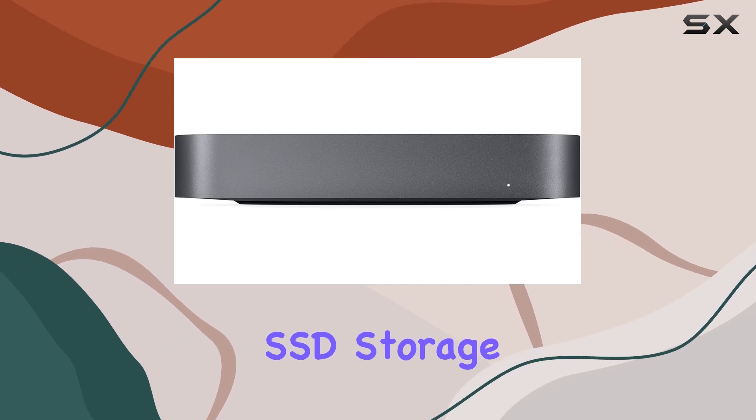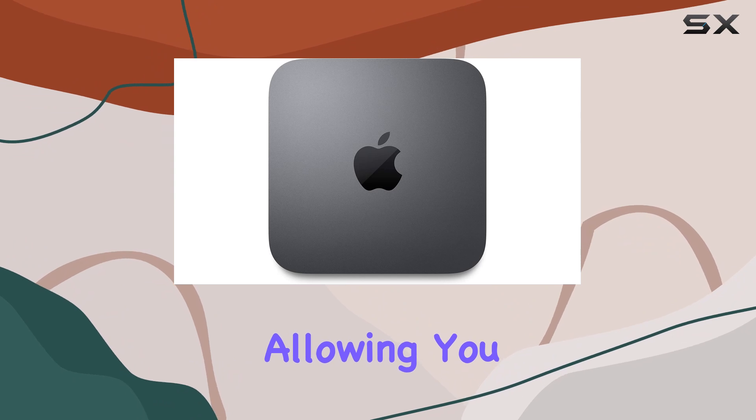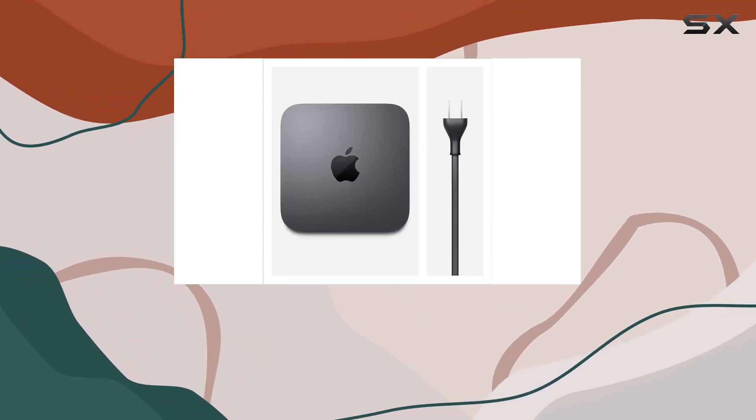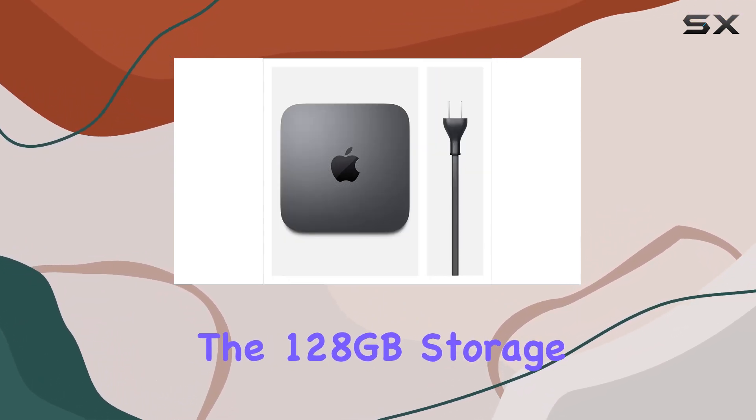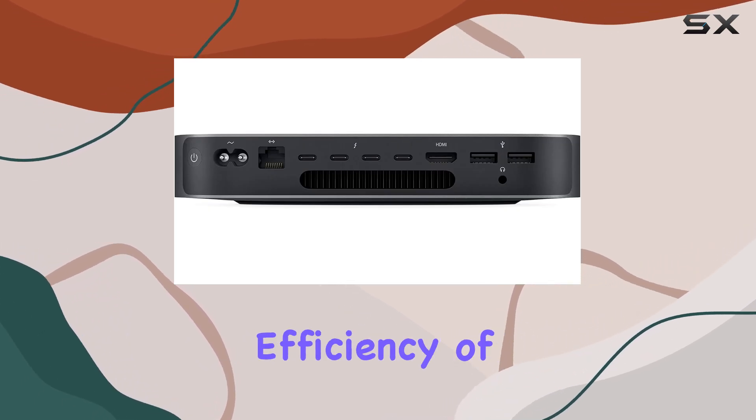Equipped with 8 gigabytes of 2666 megahertz DDR4 memory and ultra-fast SSD storage, the Mac Mini offers lightning-fast performance, allowing you to breeze through your editing tasks without any lag or delay.